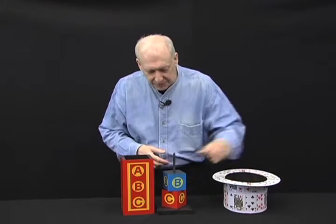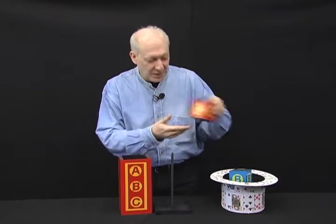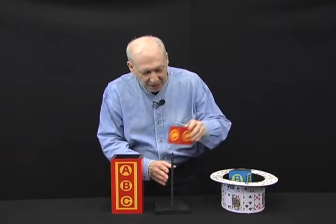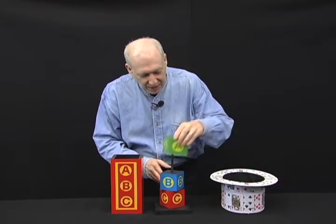We're going to take three letters of the alphabet — first one is A, B, and C. Place them in the hat. We show the tube completely empty. Let's place the blocks back on the rod here: one, two, and three.